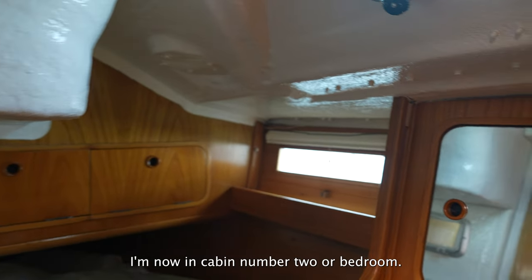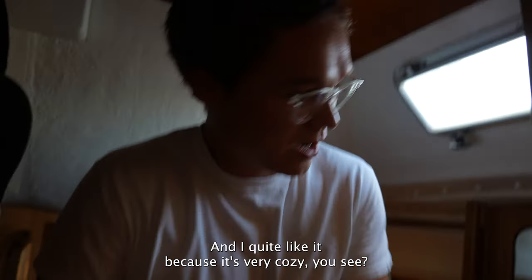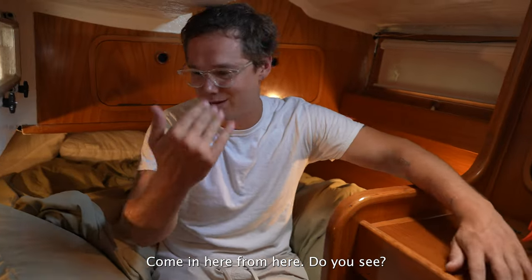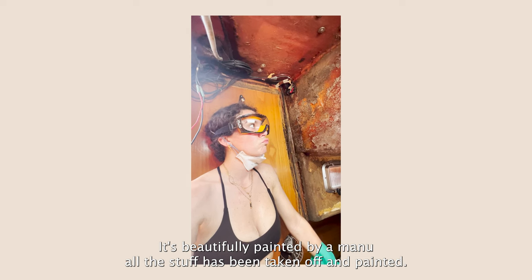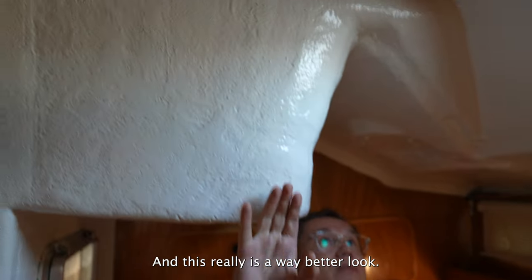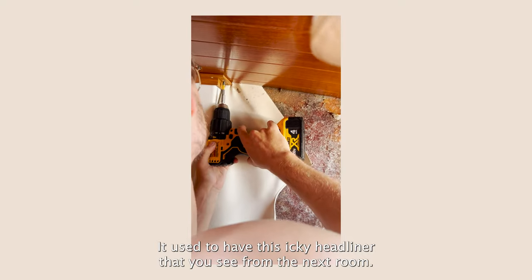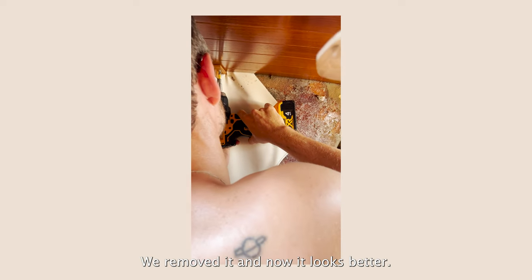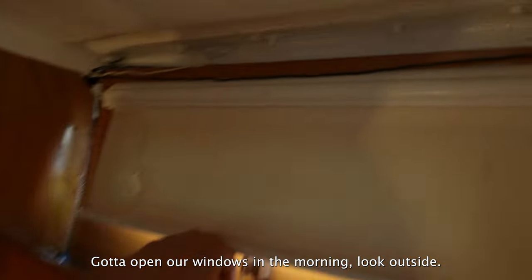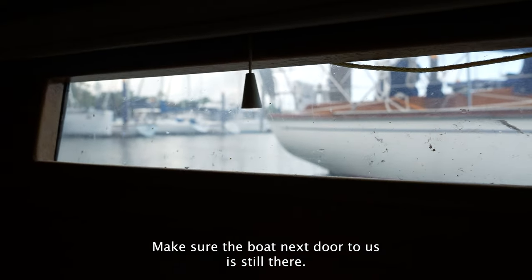I'm now in cabin number one — our bedroom. It's very cozy. It's been beautifully painted by Manu. We took off all the old headliner and painted it, and it looks so much better now. It used to have this achy headliner you'll see in the next room. We removed it and now it looks better. You can open the windows and look outside.